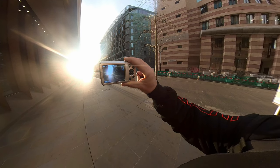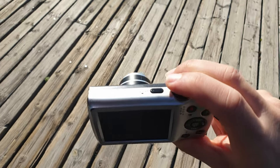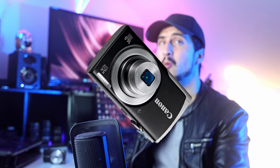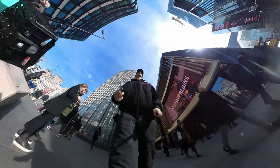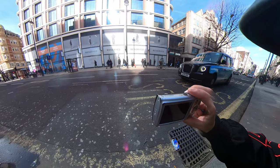Vintage cameras often have a unique aesthetic that can be used to create interesting and creative photos. They are often cheaper than modern digital cameras, making them a good choice for those on a budget. They can be more reliable than modern digital cameras, as they have been tested and proven dependable over time. They often have features not available on modern cameras, such as manual settings and a wider range of lenses.